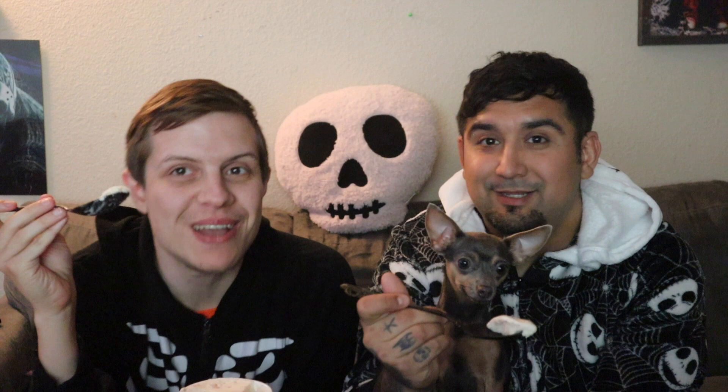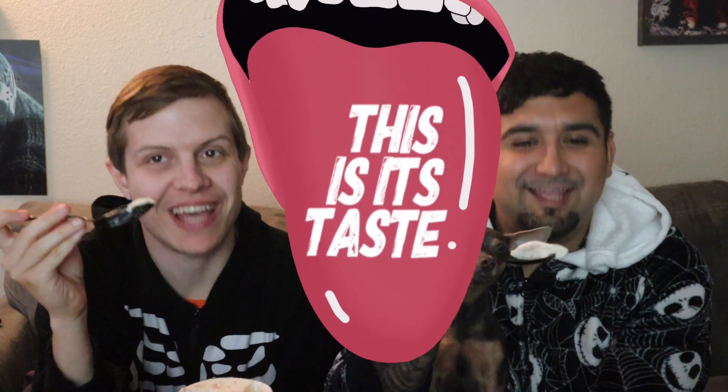I smell the strawberry more than anything. I actually feel like this is gonna be good — I have faith in this. Alright, we're gonna try it. Honey Cornbread with Strawberry Jam — this is its taste.